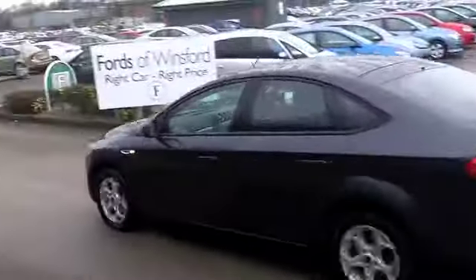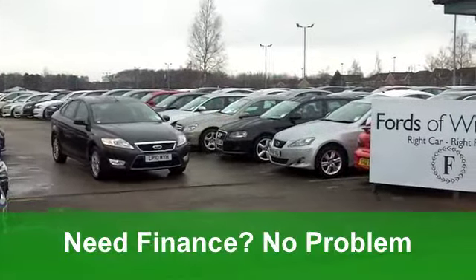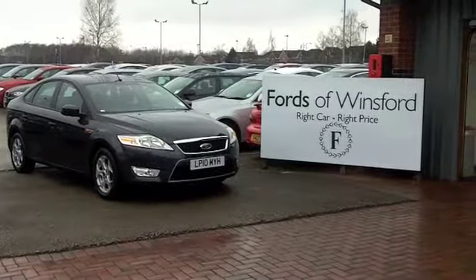On the move you'll get a combined 50 miles per gallon and six months tax is £72, so the running costs, well they're pretty keen. It's a good looking Ford at Fords of Winsford.